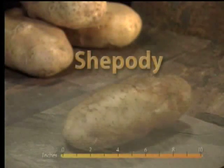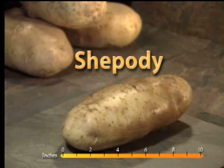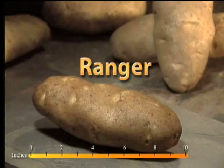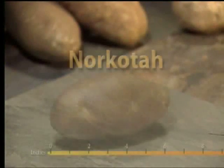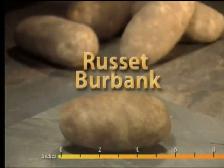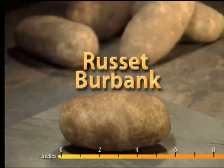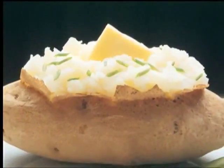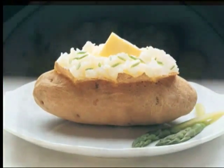Idaho grows several varieties of potatoes, such as the Shepherdy. The Ranger can yield very large-sized potatoes. The Russet Norcota has a beautiful oval shape and even-colored skin. And the Russet Burbank — you're looking at a close-up of the grand champion of all potatoes, long admired for its dry texture and its versatility for cooking.